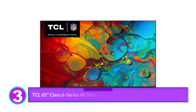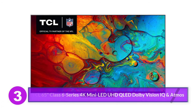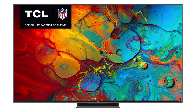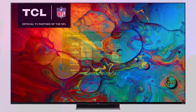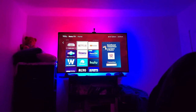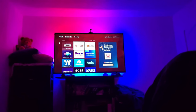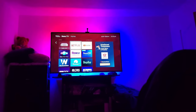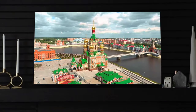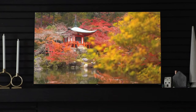Number 3: TCL 65 Class 6 Series 4K Mini LED UHD QLED Dolby Vision IQ and Atmos. The Roku Smart TV platform offers easy access to all your favorite streaming apps and some exclusive content of its own — it's intuitive, customizable, and offers snappy performance compared to a lot of other proprietary firmware out there. If you're looking for a fantastic midrange TV that gives you the most bang for your buck, the TCL 6 Series is an easy recommendation.